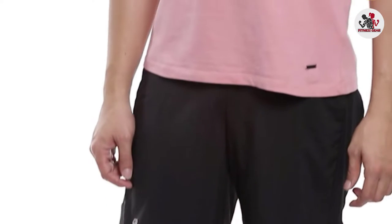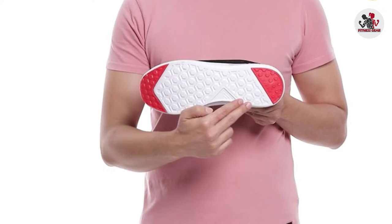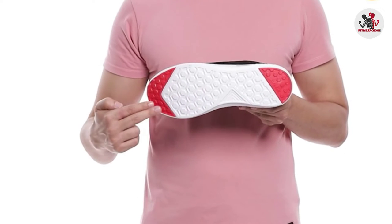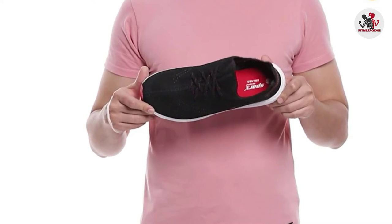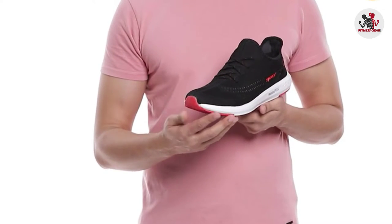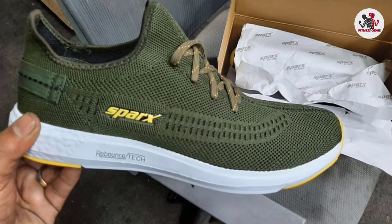The upper part of these shoes is made with breathable mesh material so that your feet are relaxed. With the Rebounce Tech feature, the midsole of the shoes is super comfy. Moreover, the sole is designed in a honeycomb pattern and made of EVA material, making the shoes strong and increasing their durability along with saving you from possible injuries.